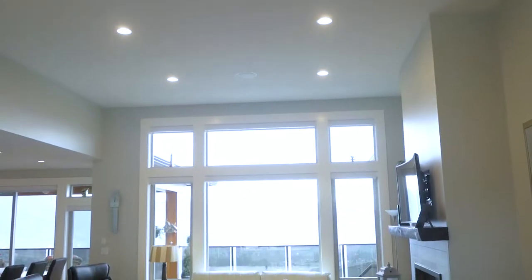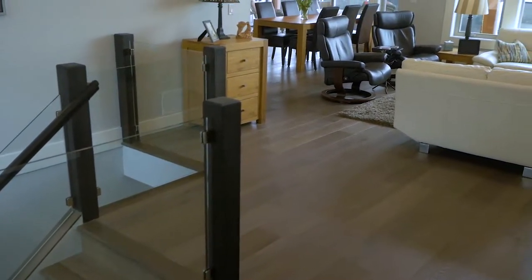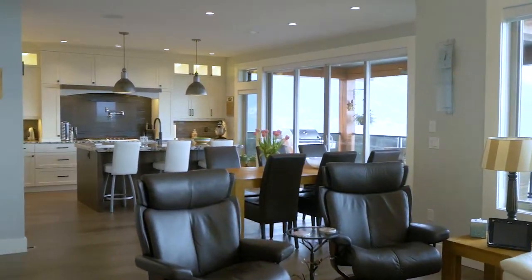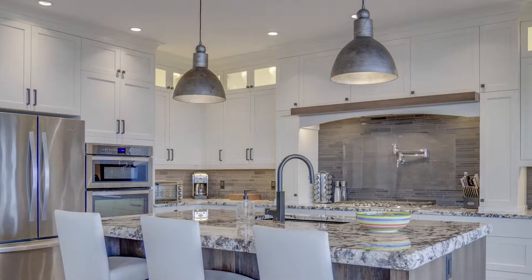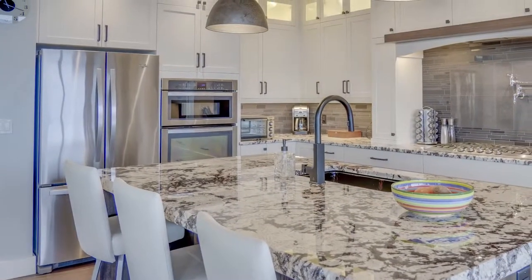The main floor welcomes you with a spacious open-concept floor plan with up to 12-foot ceilings to highlight the view. The center of attraction is this gorgeous gourmet island kitchen with granite countertops, large closet pantry, plenty of cupboards, self-closing drawers and high-end stainless steel appliances.